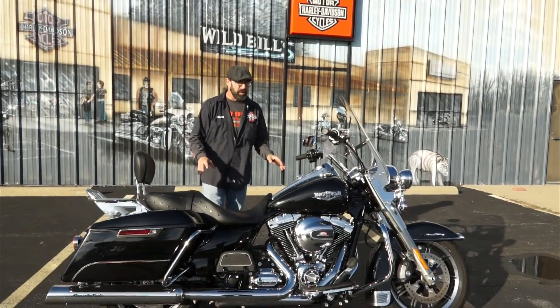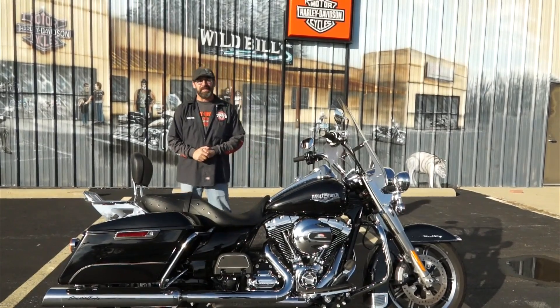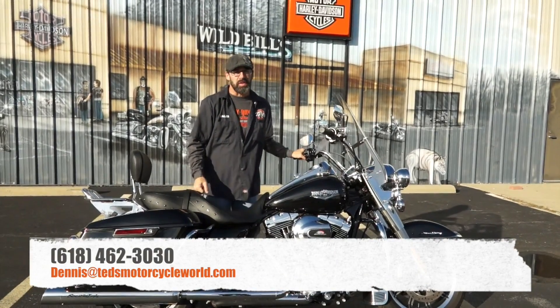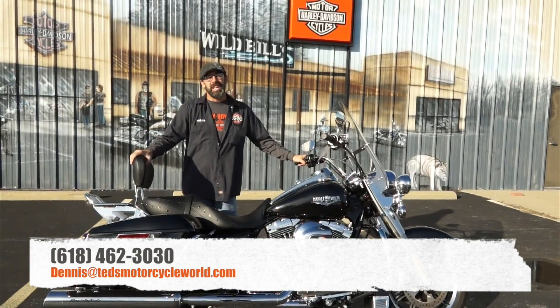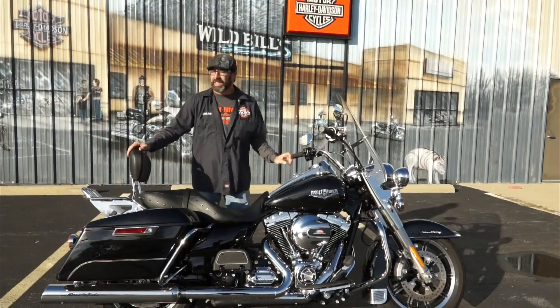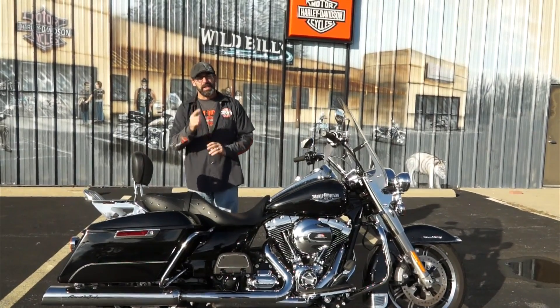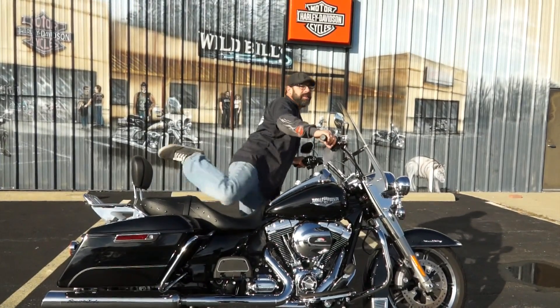Hell of an opportunity on this machine guys. Anybody looking for a Road King, do not hesitate — this is a chance of a lifetime. Phone number: 618-462-3030. Hit me up here at Ted's, ask for Dennis, or hit me up via email at dennis@tedsmotorcycleworld.com. Give me a call, because these rentals are not going to last long guys.